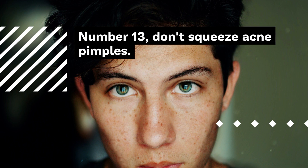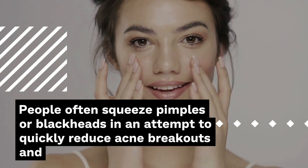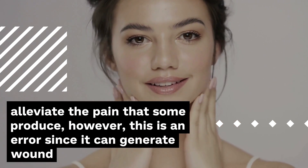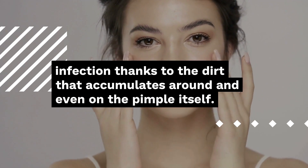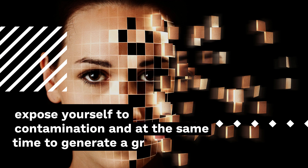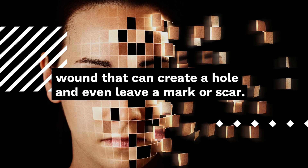Number 13: Don't squeeze acne pimples. People often squeeze pimples or blackheads in an attempt to quickly reduce acne breakouts and alleviate the pain they produce. However, this is an error since it can generate wound infection thanks to the dirt that accumulates around and even on the pimple itself. No matter how much you think you have cleaned the area, by popping a pimple with your fingers you expose yourself to contamination and risk generating a greater wound that can create a hole and even leave a mark or scar.